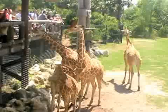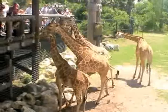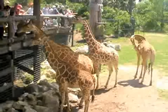Here, we're feeding the giraffes, and as you can see, they come so close to eat the leaves, you can count the eyelashes.